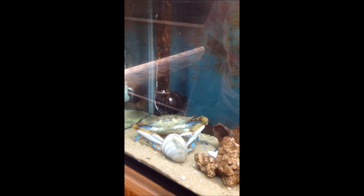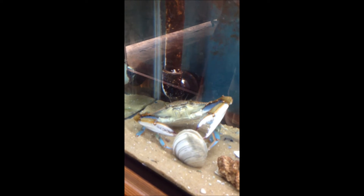This is, I believe, one of the first times that we've actually had a successful crab molt. Fabulous.